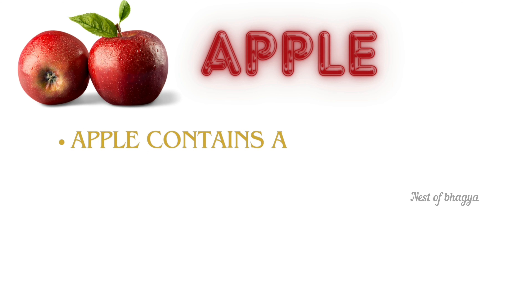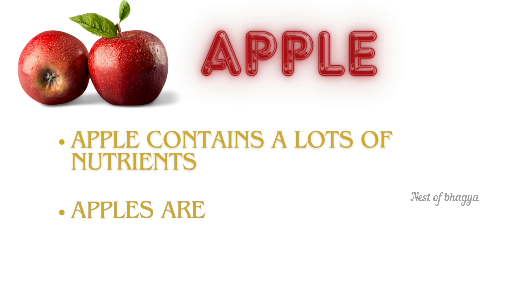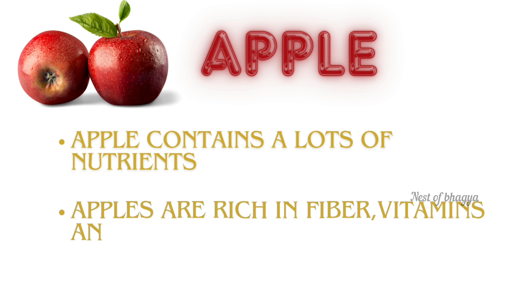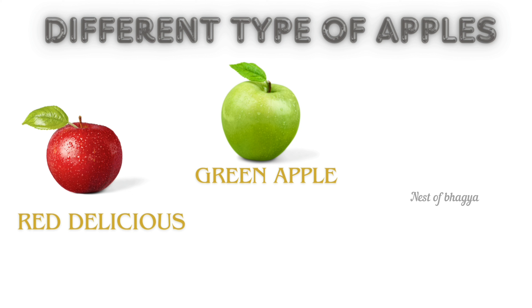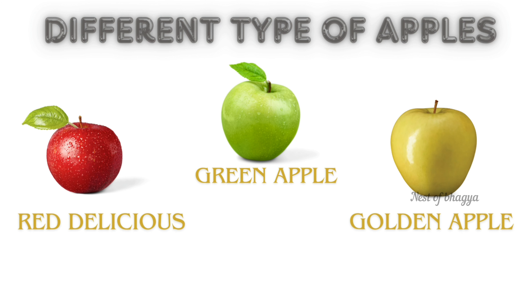Apple. Apple contains a lot of nutrients. Apples are rich in fiber, vitamins, and minerals. Different types of apples: red delicious, green apple, golden apple.